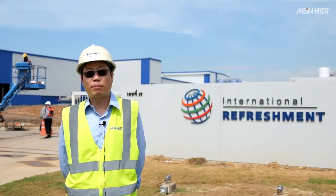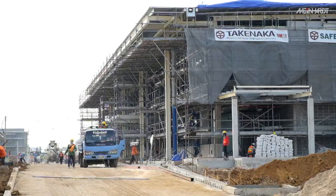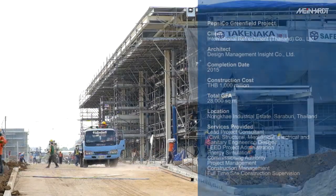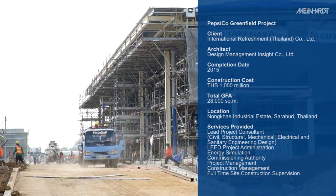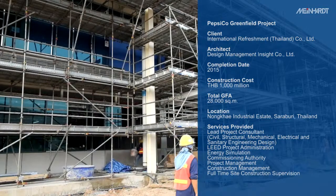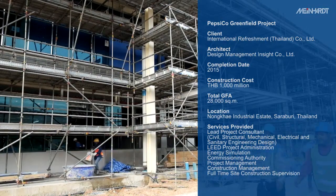Nowadays, Meinhardt provides one-stop service to our clients. Like this background project, it is a greenfield project for PepsiCo. We managed to take less than 18 months from construction design up to the commissioning stage of the current days.